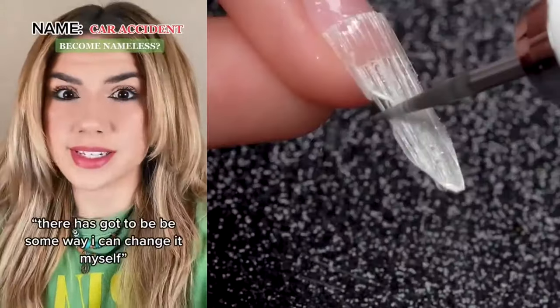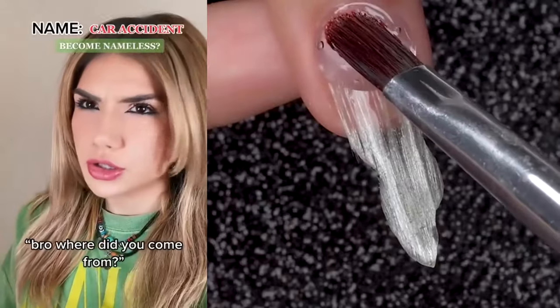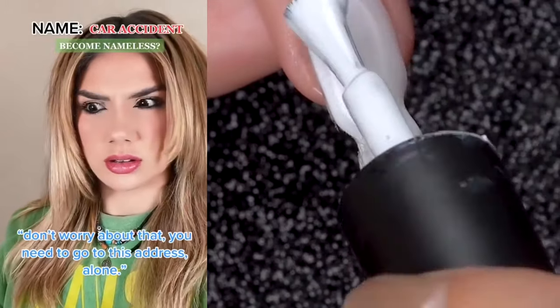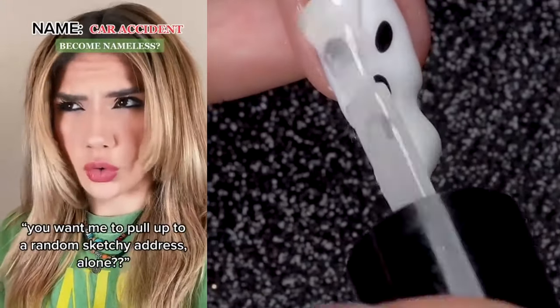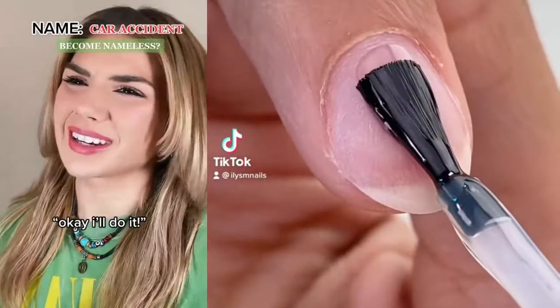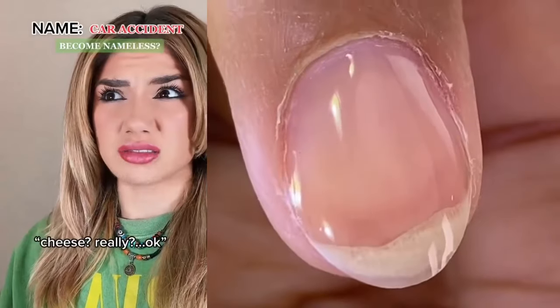Become nameless. You should just become nameless. I don't know if I want to have no name forever. Well, what is the other option? Being called car accident. There has got to be some way I can change it myself. I know where you can go. Bro, where did you come from? Don't worry about that. You need to go to this address alone. You want me to pull up to a random sketchy address alone? I promise they can change your name for you. Okay, I'll do it. At the door, the password is cheese. Cheese? Really? Okay.